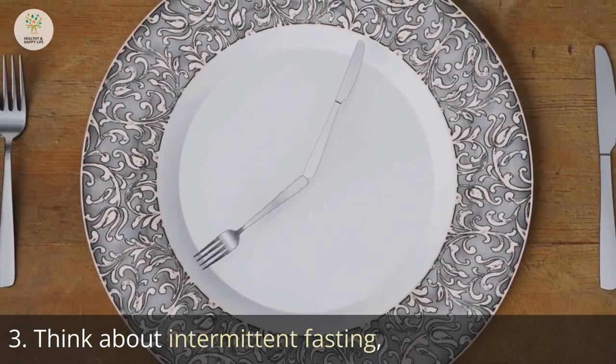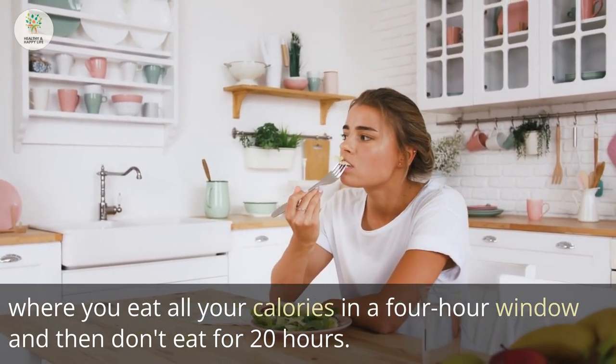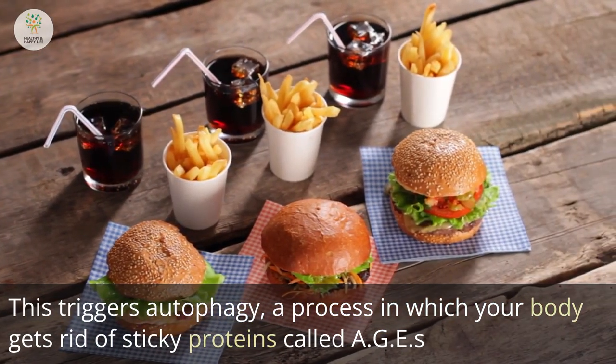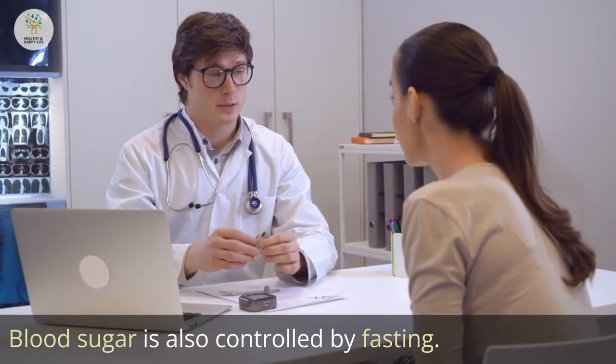Step 3: Consider intermittent fasting, where you eat all your calories in a 4-hour window and then fast for 20 hours. This triggers autophagy, a process in which your body gets rid of sticky proteins called AGEs that may be damaging your nerves. Fasting also helps control blood sugar.